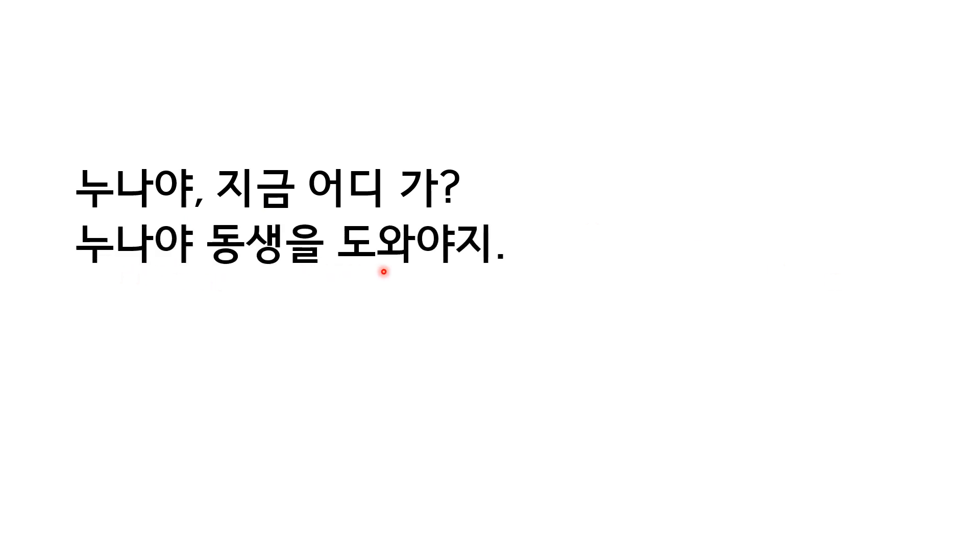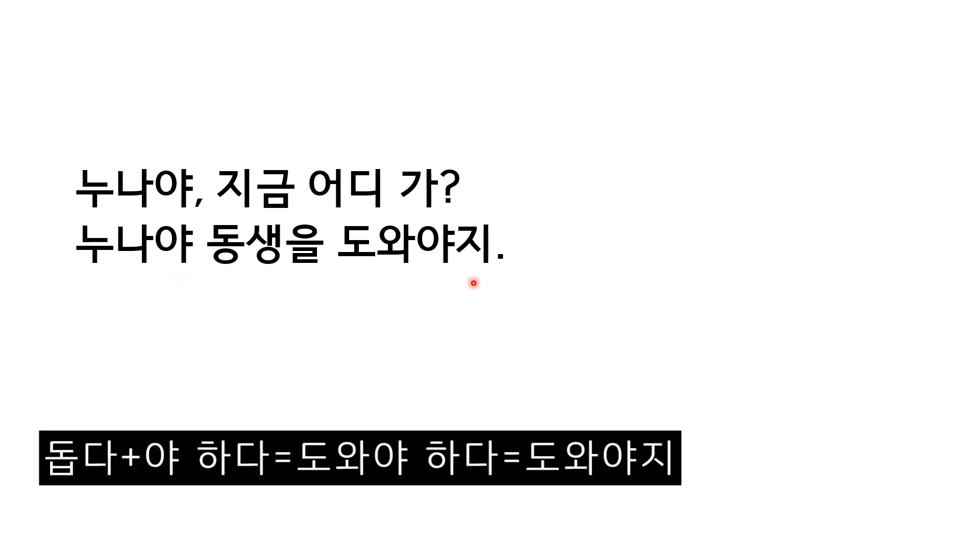누나야 동생을 도와야지. This 야 is not a color ending word — this is a positive sentence. This 야 is used in the context when everyone else does not, or when everyone else is not, but 누나 does or 누나 is. 돕다 and 야하다 combined together give 도와야하다.